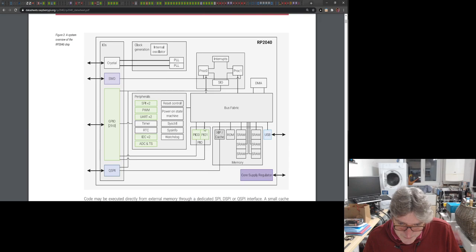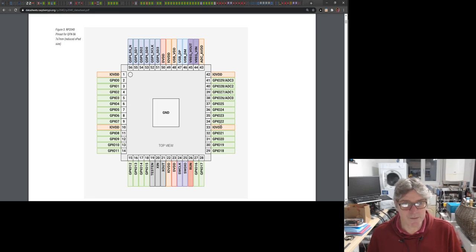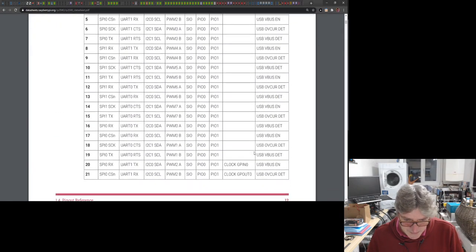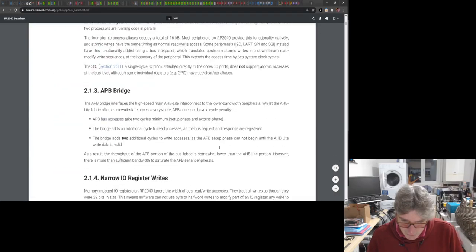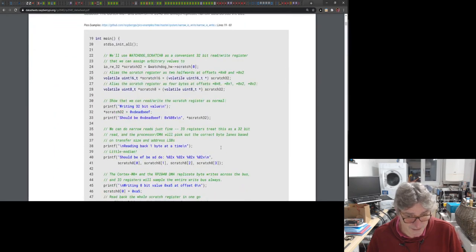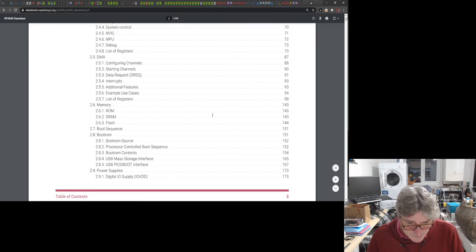Let me get into the deep details. Look at the way they've done the diagram for the chip — so user-friendly compared to what you normally see from microcontroller vendors. They've made a really big effort here with diagrams, pin-out charts, and really good code examples all the way through as well. Let me jump straight to the PIOs, because that's the interesting bit.